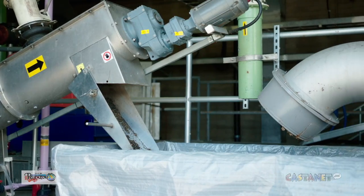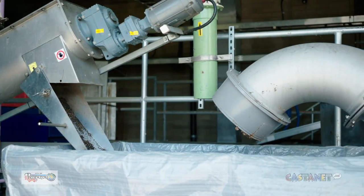The first stop on our process is the screens. The screens is the location where the plant filters out all of the non-organic items from our process, items such as non-disposable wipes and small children's toys.